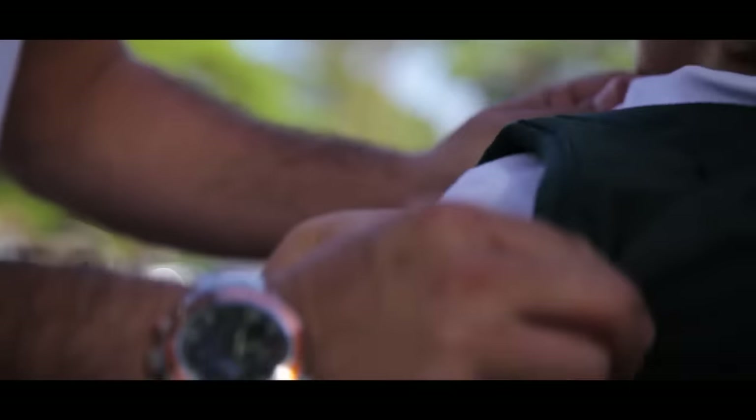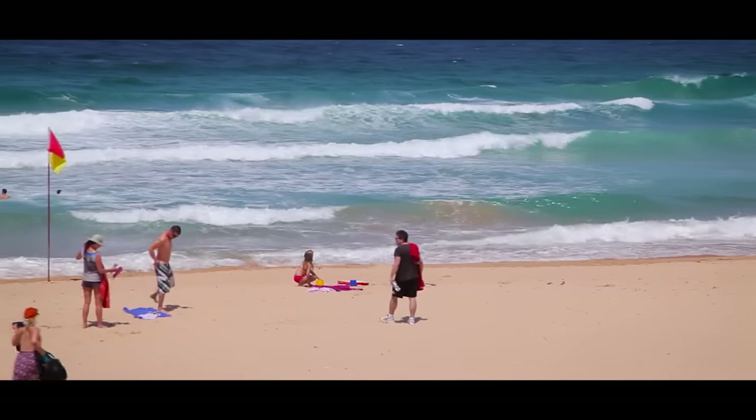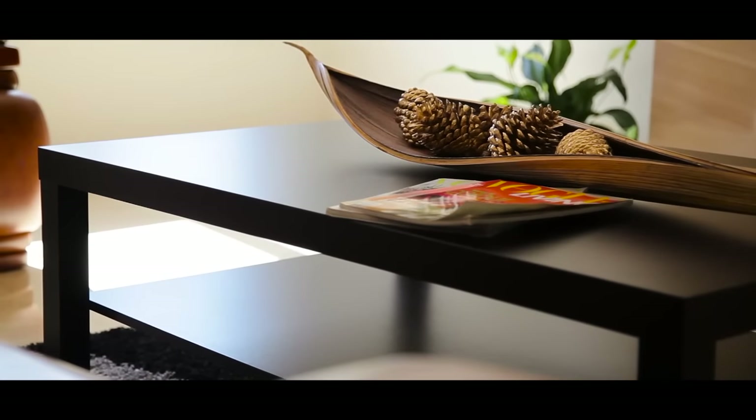This superb property promises family luxury in a great community enclave, with easy access to fine schools, Southgate and Westfield shopping centres, nearby parklands and beaches. This is truly the epitome of family luxury in a brand new home.